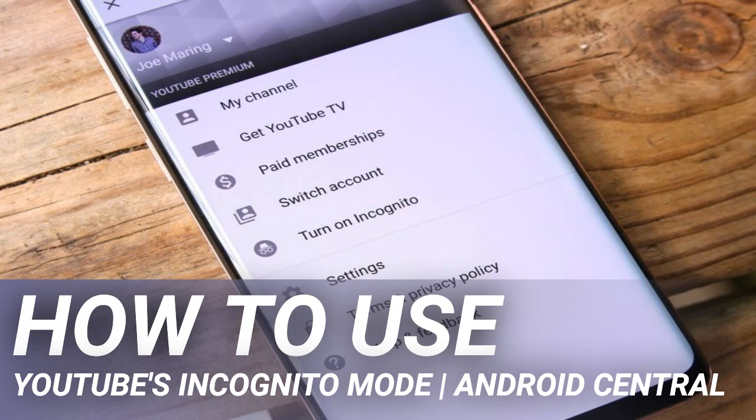As noted in the YouTube app when turning incognito on for the first time, your activity can still be viewed by your internet provider, employer, or school. Lastly, if you subscribe to YouTube Premium, all the benefits that come with it are disabled while using incognito.